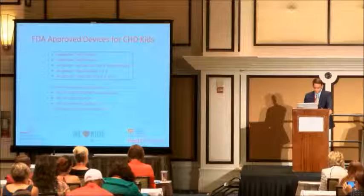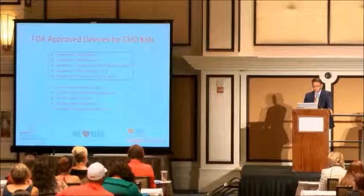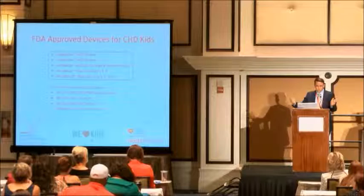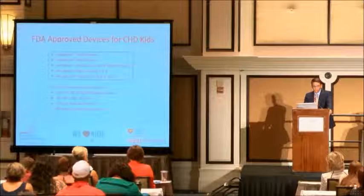Those devices have been around for a long time. The Amplatzer ASD occluder was approved in 2002, and I've been using it since then at the Cleveland Clinic. The Cribriform device closes holes in the heart that look like Swiss cheese. You have a device that closes a big hole — the Amplatzer handles 4 millimeter to 36 millimeter holes — and then the Cribriform closes a Swiss cheese type hole with a smaller centerpiece. We also have the Amplatzer VSD device.